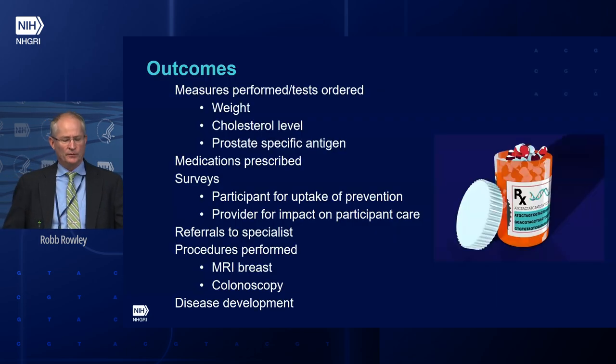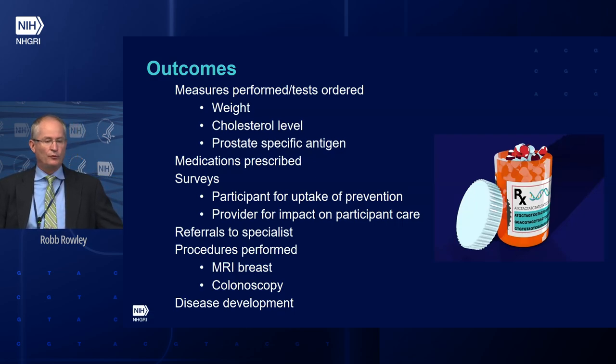There are many outcomes we are measuring, such as measures performed and test orders — weight, cholesterol level, medications prescribed. For example, if someone is high-risk for diabetes, we look to see if they were prescribed metformin. Surveys to participants and providers are captured, along with referrals to specialists. There are also procedures performed, whether it's MRI of the breast for a high-risk GIRA for breast cancer or a colonoscopy. We are also capturing disease development, recognizing we won't have significant data to answer those questions yet, but we'll have it — and it's going to be a rich data set.